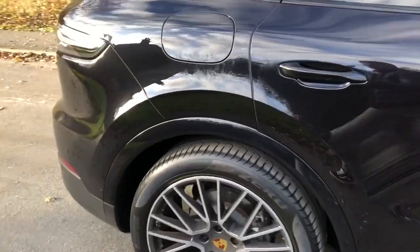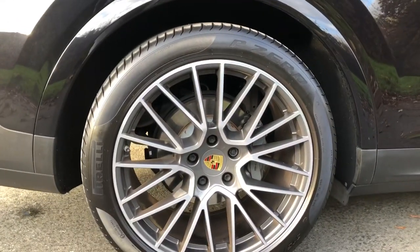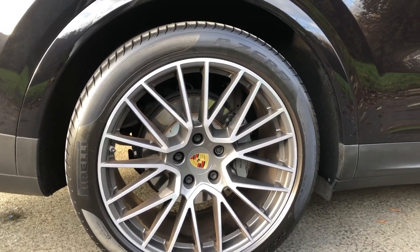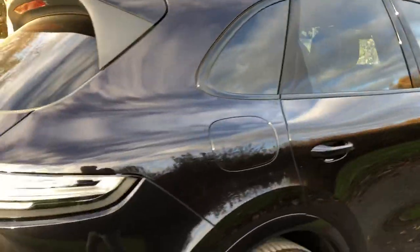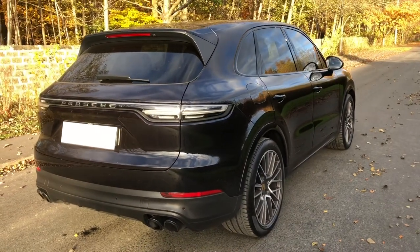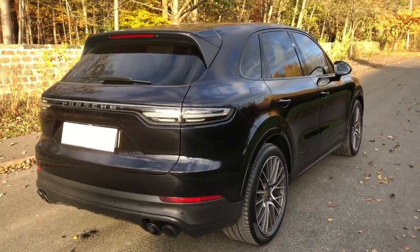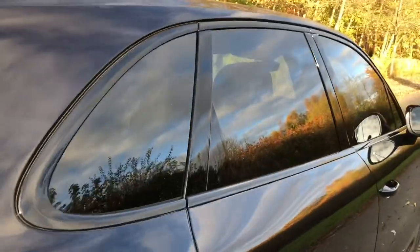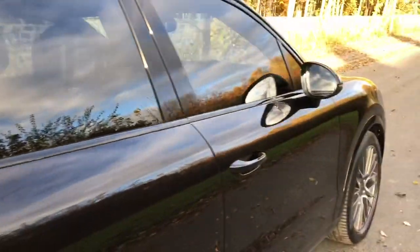The car is priced at sixty-nine thousand pounds, which represents great value when you look at what else is on the market that doesn't have the same options or look quite as good. Black on black is always the best colour in my opinion on these four-by-fours. Another nice option is the black monochrome exterior gloss package.